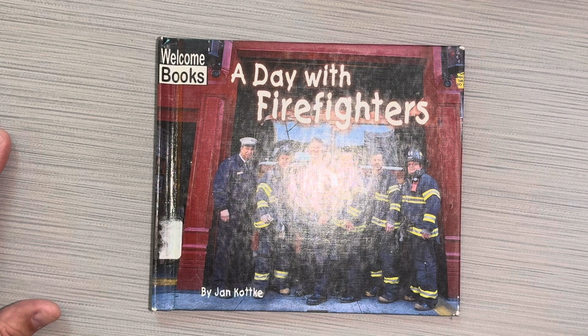This book is A Day with Firefighters by Jan Kotke. I hope you loved it.